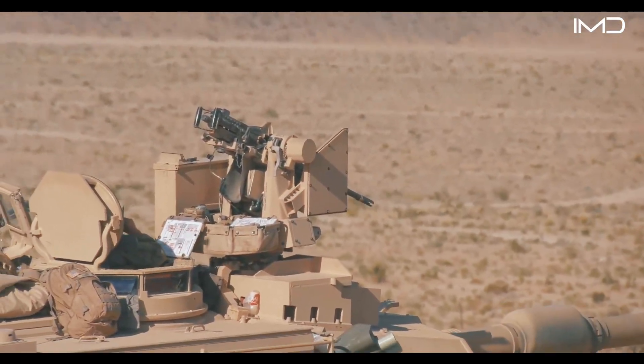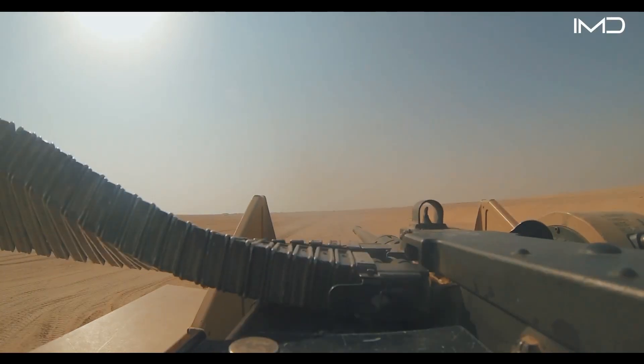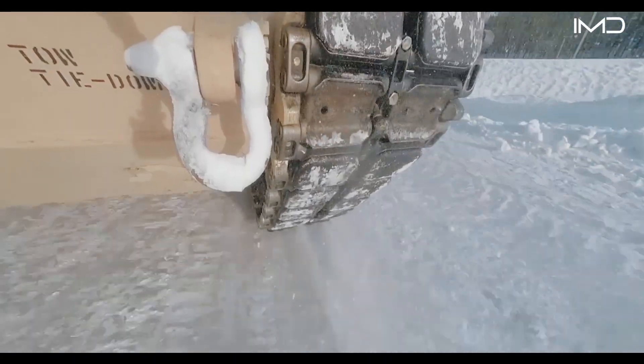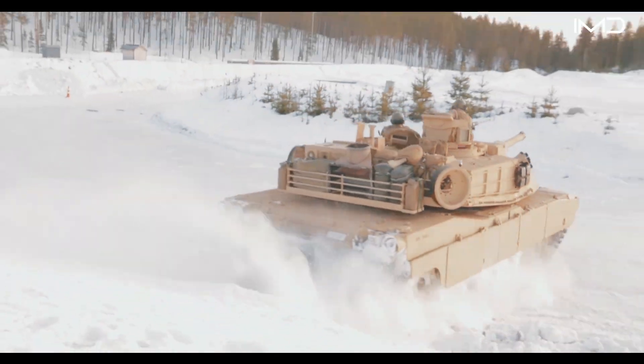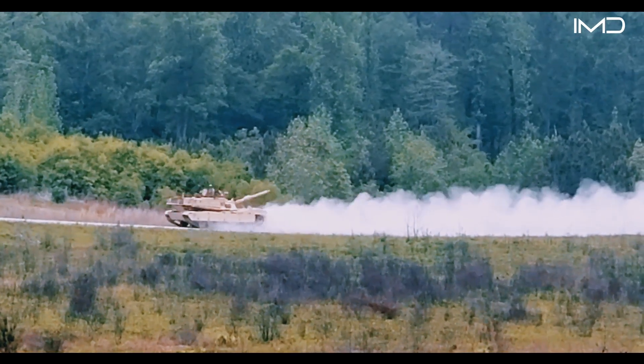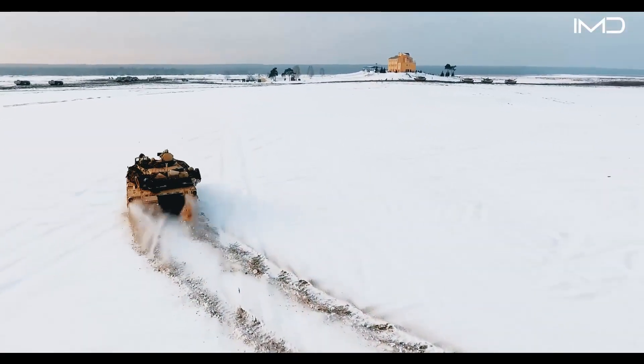Precision is enhanced by a fully stabilized gun mount, allowing the Abrams to maintain accuracy even while moving across uneven terrain. Its gas turbine engine generates an impressive 1,500 horsepower, giving the tank the ability to push through rugged environments at speed.